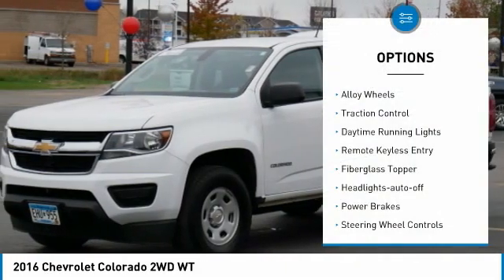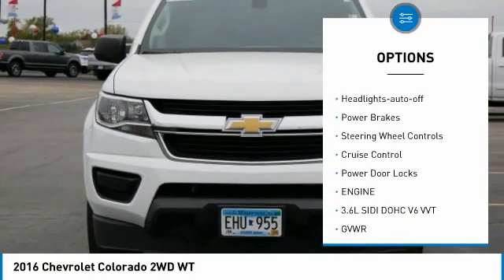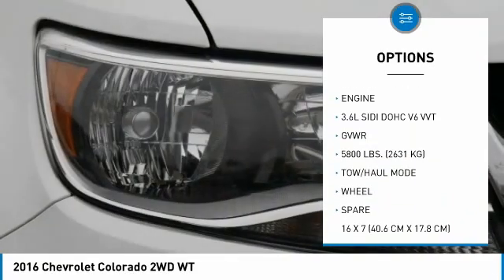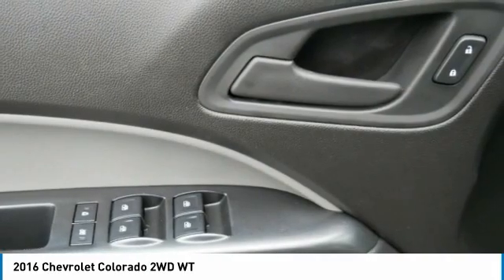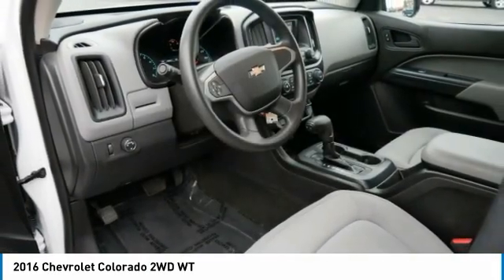Here are some of this vehicle's great options: alloy wheels, traction control, daytime running lights, remote keyless entry, fiberglass topper, auto off headlights, power brakes, steering wheel controls, cruise control, and power door locks.